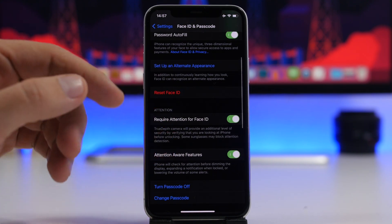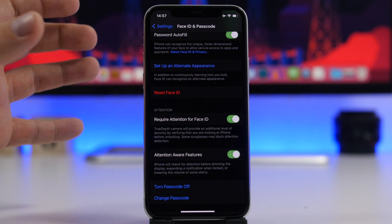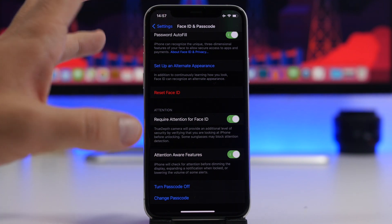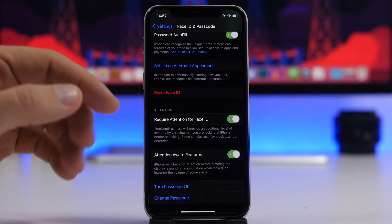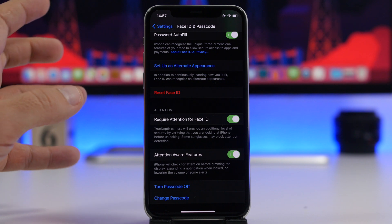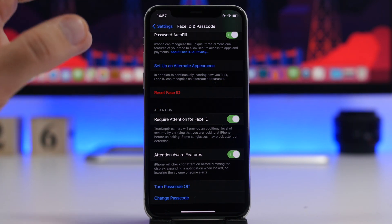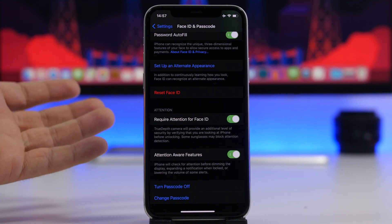Also here you'll find 'Require Attention for Face ID.' What this does is require your full attention — you need to be looking at your iPhone for Face ID to unlock the device. This will slow down Face ID very slightly, but it is really important that your attention is on your iPhone before it gets unlocked using Face ID.